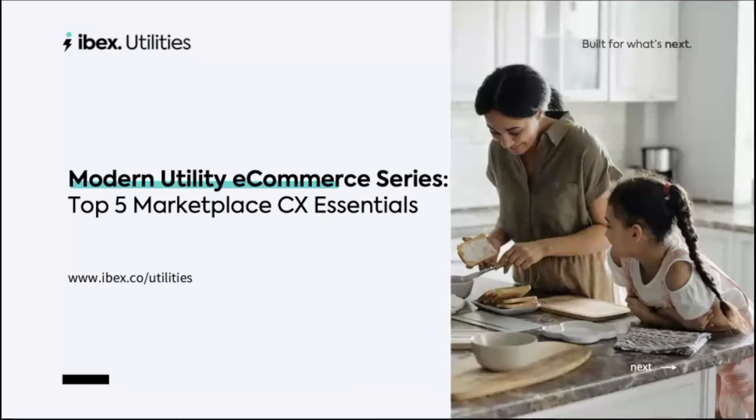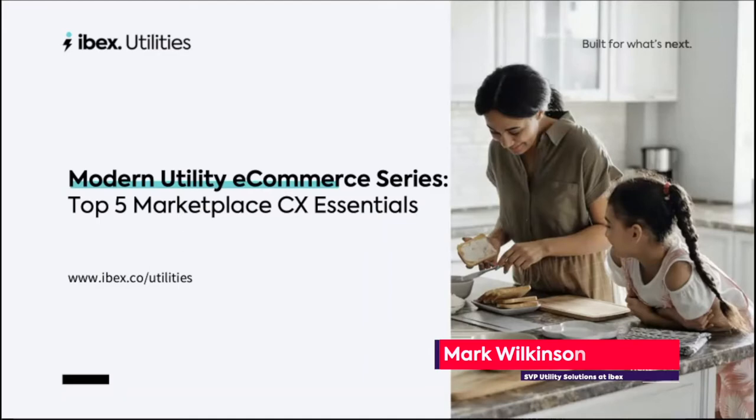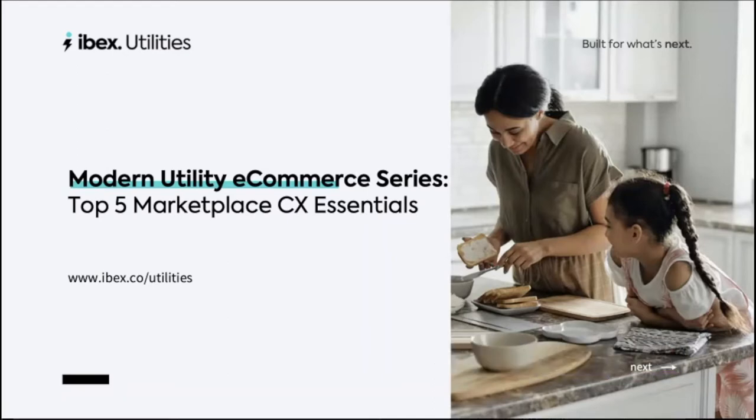Hello, and thank you for joining us today for the latest installment in IBEX's Modern Utility eCommerce series. My name is Mark Wilkinson, the Senior Vice President for Utility Solutions here at IBEX. At CS Week this year in Tampa, Florida, IBEX launched UtilitySmartHome.com, our version of the modern utility marketplace. We talked to a number of utility executives who expressed their frustration about their own marketplace investments and the failure to deliver much customer traffic or consistent sales activities on those portals. So we thought it would be a good idea to put together a top five list of the key ingredients to a high-performance utility marketplace to help you reach the success that those investments should enjoy.